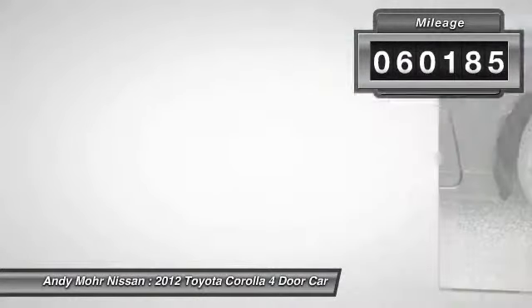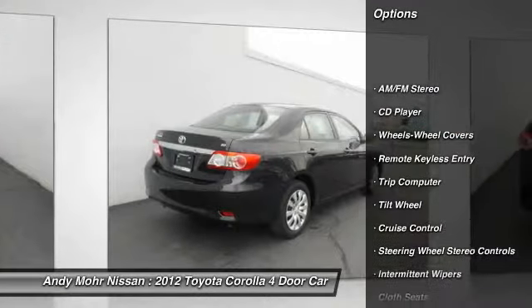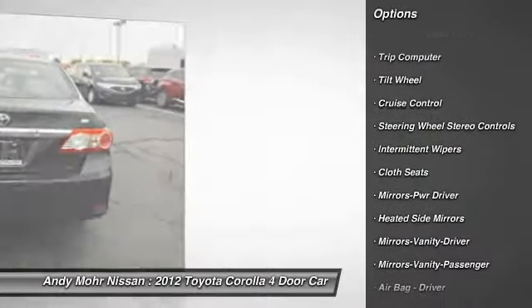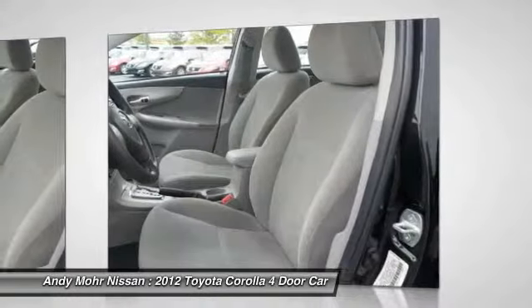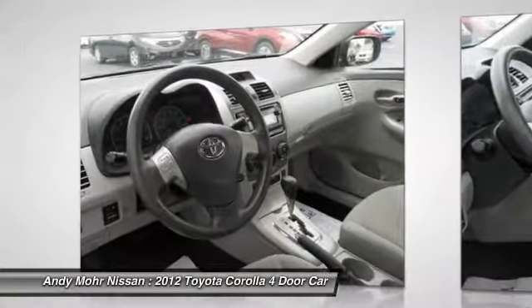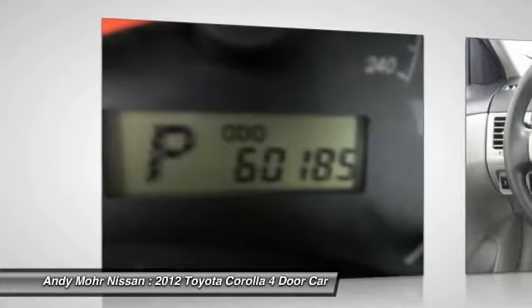Here are some of this vehicle's great options: air conditioning, front power steering, cruise control, floor mats, rear defrost, AM FM stereo radio, power door locks, CD player, trip computer, power windows. Take this vehicle for a spin and see why so many shoppers are now proud owners.